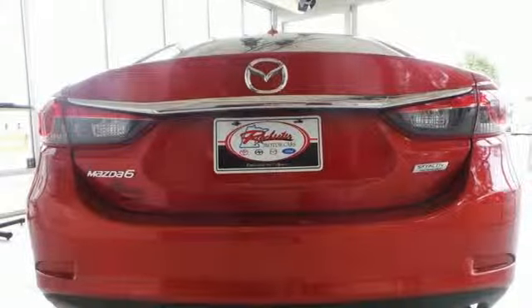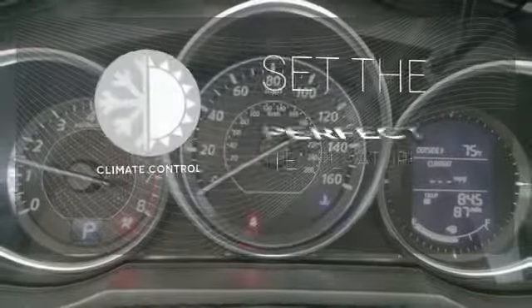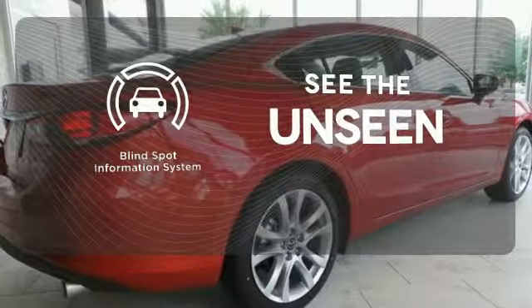Safety is at your side with a multiple airbag system and stability and traction control. The climate control lets you set the temperature exactly where you want it. Negotiating traffic has never been easier, thanks to the blind spot indicator.